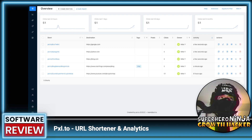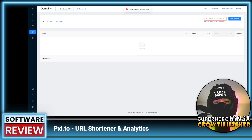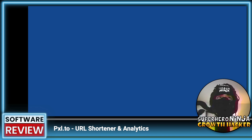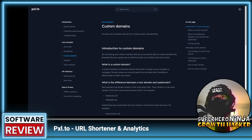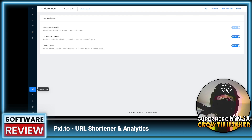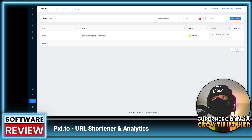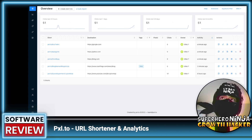They support custom domains — if you want to add your own domain you just enter it, though you'll need to update DNS/MX records. When I tried it, it said the domain isn't pointing to Pixel yet. They do have a helpful 'Learn' section explaining how to set it up — a video walkthrough would be a nice addition too. They also have QR codes, preferences, profiles, and a team section. You can invite users and it looks like team members are unlimited, which is great.